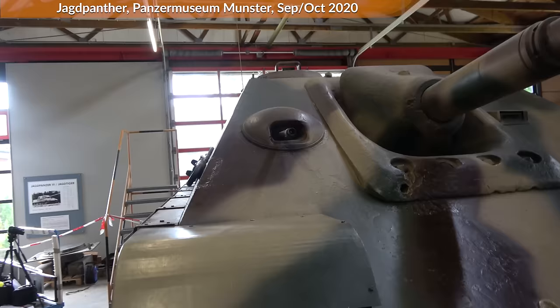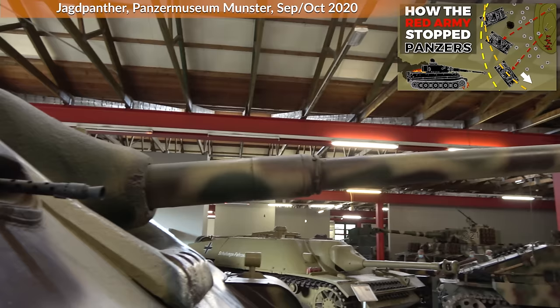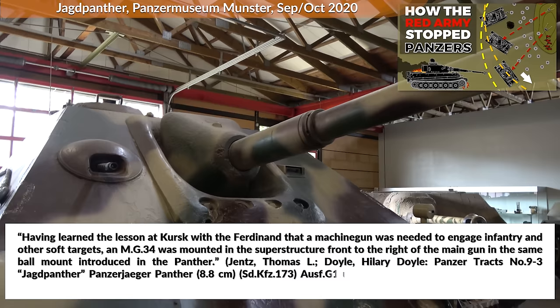In case you wonder why this is not an MG42 — I made a video on this a while ago. Anyway, this ball mount was added due to the experiences from the Battle of Kursk, where the Ferdinand tank destroyers ran into some troubles. Having learned the lesson at Kursk with the Ferdinand that a machine gun was needed to engage infantry and other soft targets, an MG34 was mounted in the superstructure front to the right of the main gun in the same ball mount introduced in the Panther.